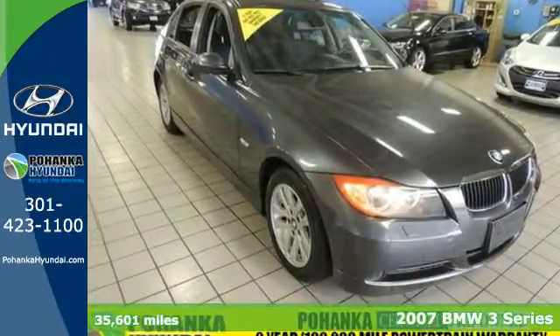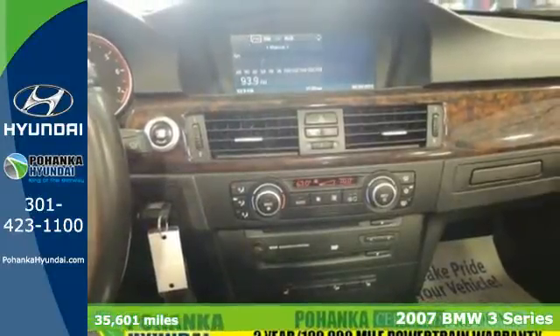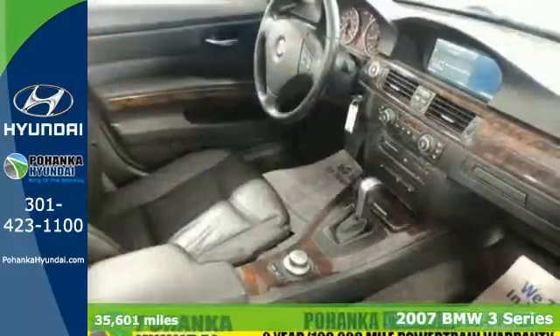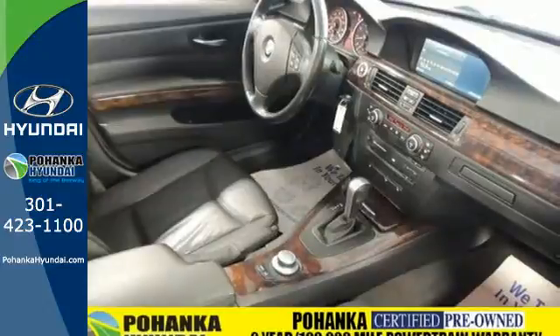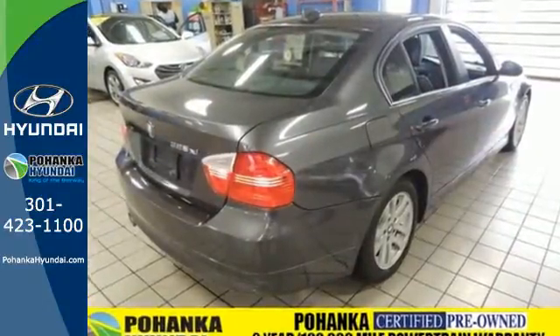It's a 2007 BMW 3 Series. Standard amenities include remote trunk release, leather steering wheel trim, remote power door locks, convenience memory settings, and a premium AM-FM CD MP3 audio system.